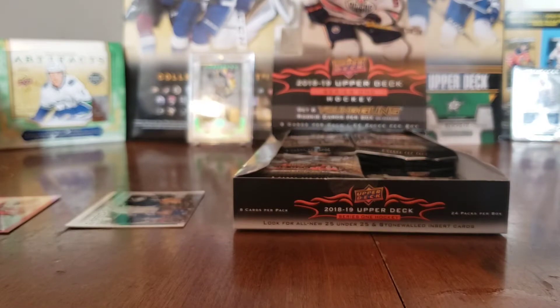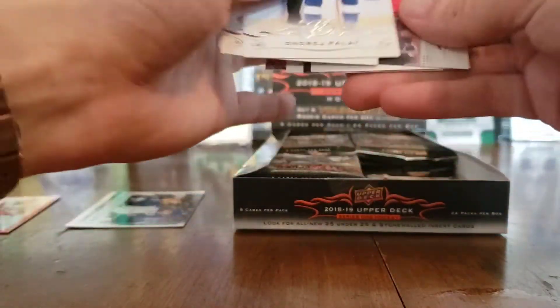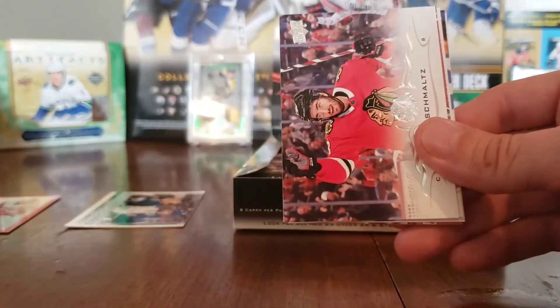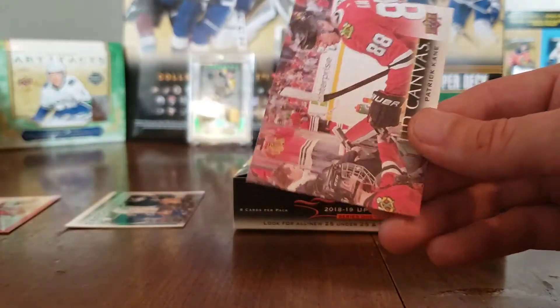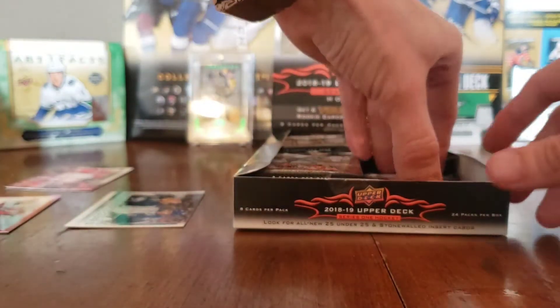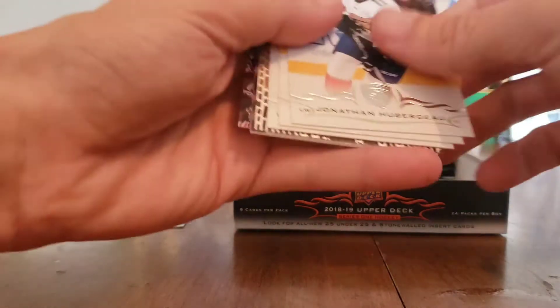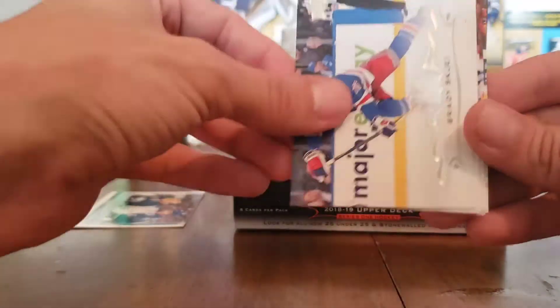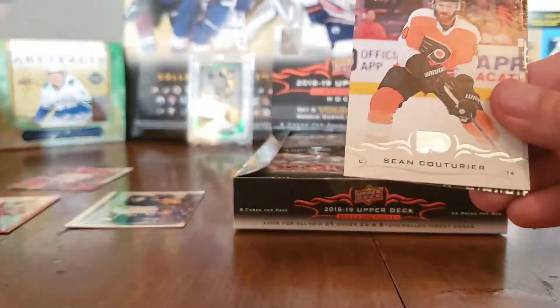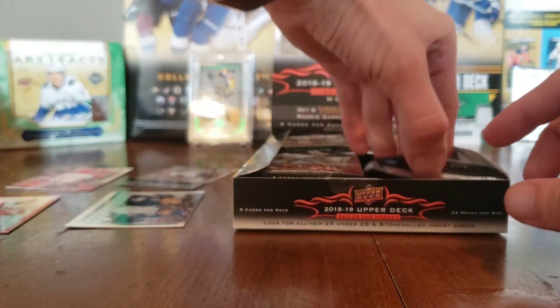Next pack: Andre Pelletier, Morgan Rielly, Andrew Ladd, Nick Schmaltz, Carey Price, Yanni Gourde, Jack Eichel, and a Patrick Kane canvas — pulled Kane canvas in the last box too. No official Young Guns yet, just the checklist. Then Sergei Bobrovsky, Ben Bishop, Brady Skjei, Brandon Sutter, Jonathan Huberdeau, Sean Couturier, Pontus Aberg, and a Stonewall of Johnny Bower — a legend card, haven't seen many of those.